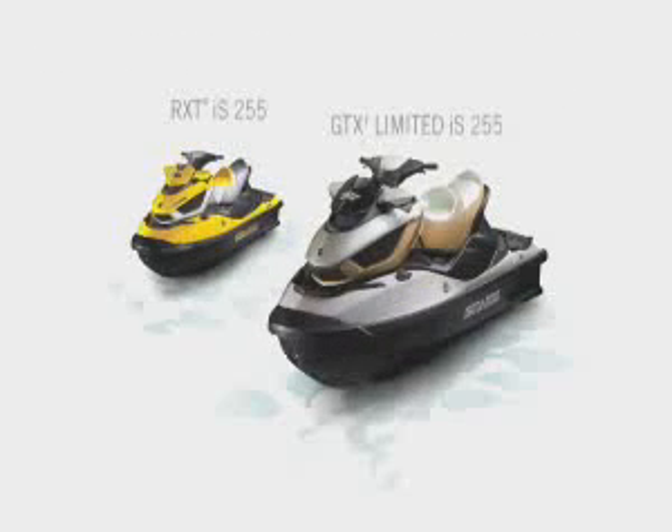One of the intelligent technologies of iControl — the world's most advanced watercraft system.